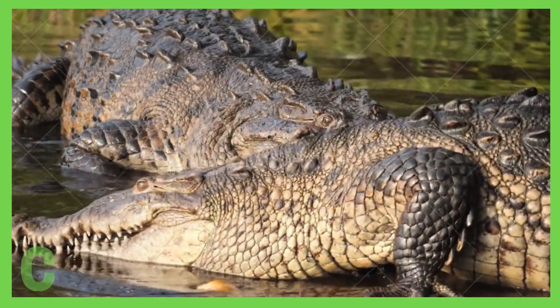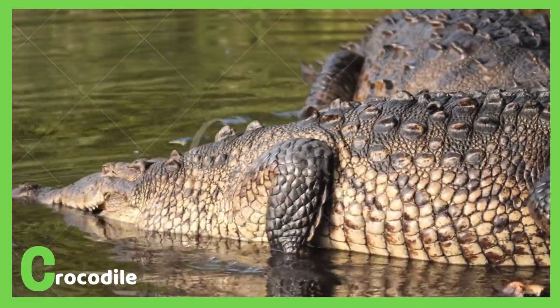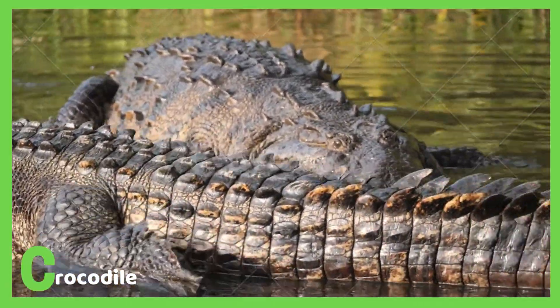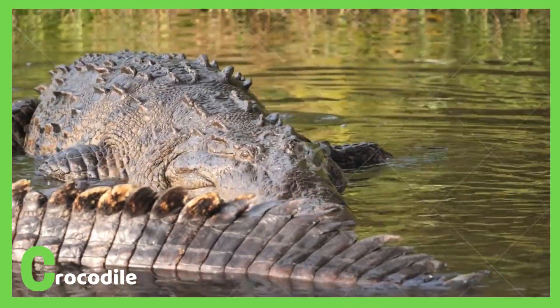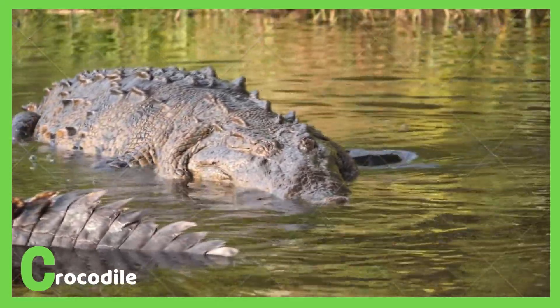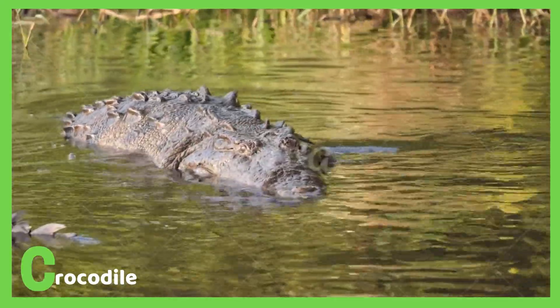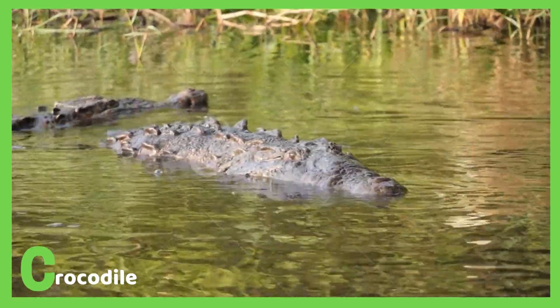C is for crocodile. Crocodiles are similar to alligators but they are much bigger. Crocodiles have a V-shaped mouth, which means that they like living in shallow water. Crocodiles eat other land animals, same as the alligators. They eat hippos and zebras too.